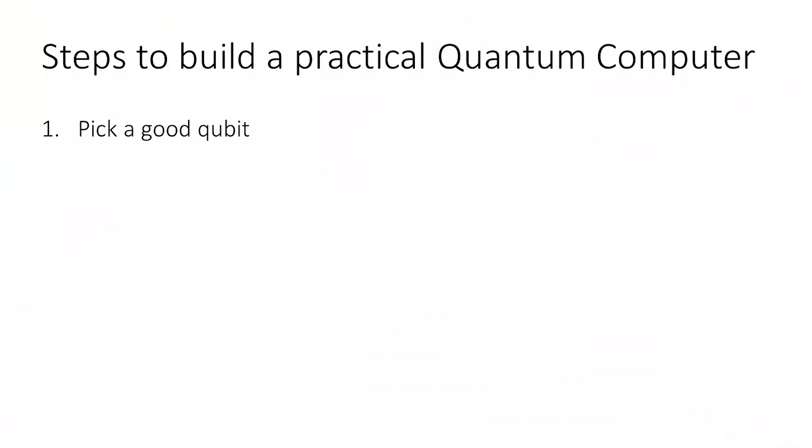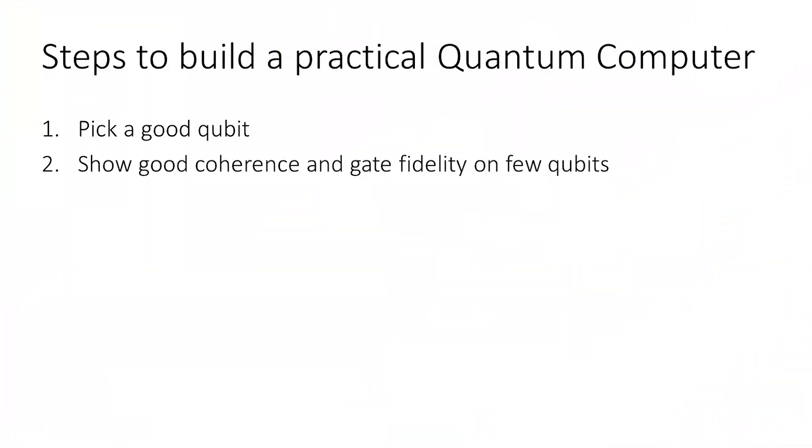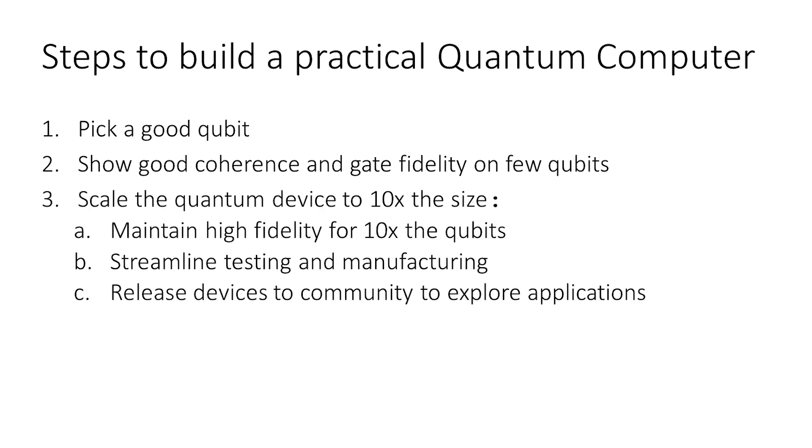Intel clearly made big advances in important steps toward building a scalable, practical quantum computer. But it also feels like they leapfrogged over some initial steps. If you ask how to build a fault-tolerant quantum computer that can hack Bitcoin, I would say: first pick a suitable qubit, then demonstrate good coherence, then achieve good gate fidelity for single and two-qubit operations. Then show you can maintain connectivity and gate fidelity when you scale to ten, a hundred, a thousand qubits — and hopefully millions in the future. At each step, streamline how you test, manufacture, and package these quantum processors, and allow the community to develop new applications.